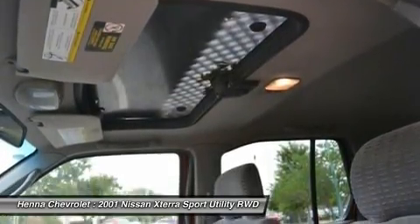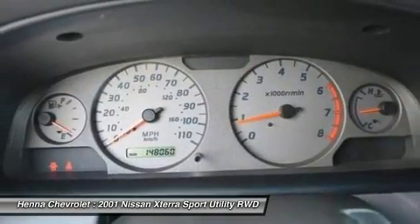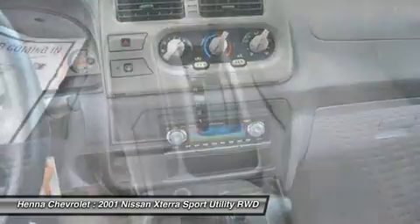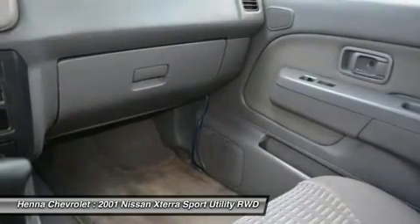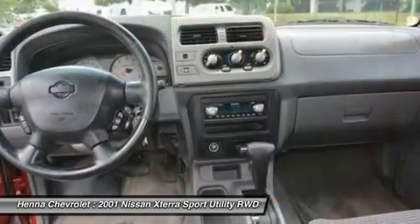Power steering. Passenger door bin. Front wheel independent suspension. Front anti-roll bar. Dual front impact airbags. Driver door bin. CD player. AM FM radio. ABS brakes. Tachometer. Roof rack. Front cupholders. Front pocket seats. Six speakers. Air conditioning.